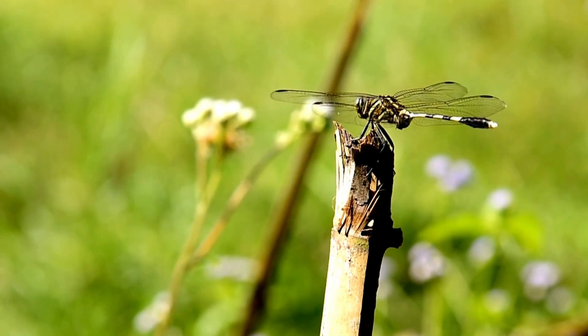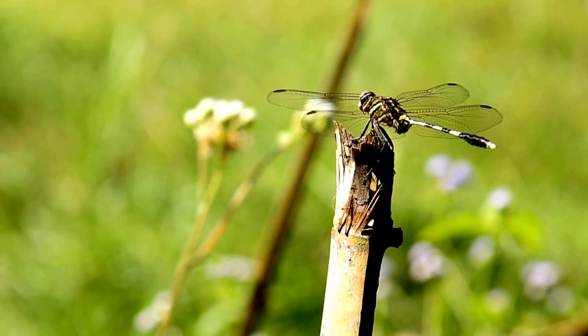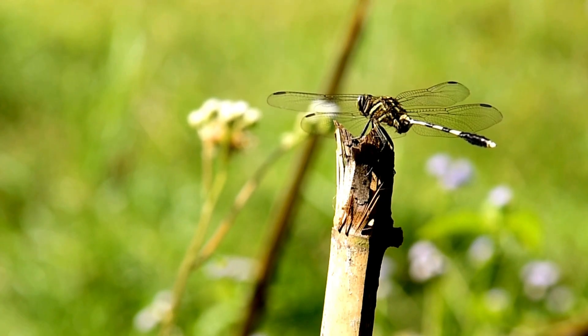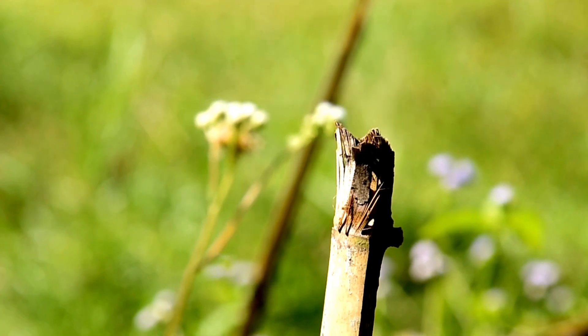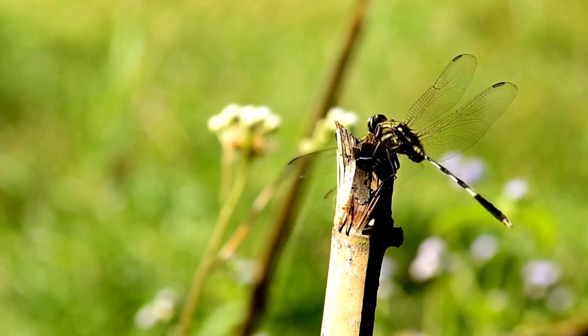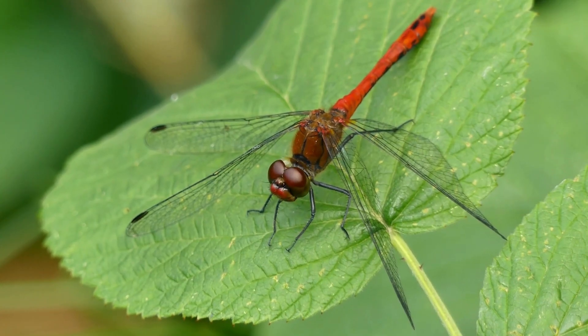Welcome back to Bugs, Buzz and Beyond. In today's video, we're going to dive deep into the incredible and almost magical world of dragonflies, exploring their remarkable hunting techniques and how they've earned their reputation as one of the most skilled predators in the insect kingdom. You might be surprised by just how sophisticated their predatory abilities are.